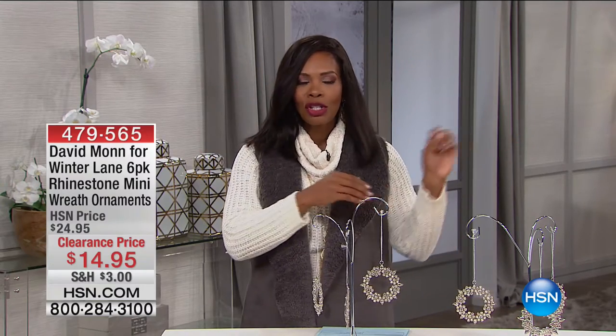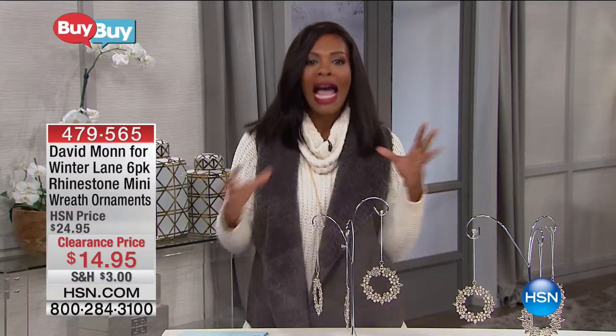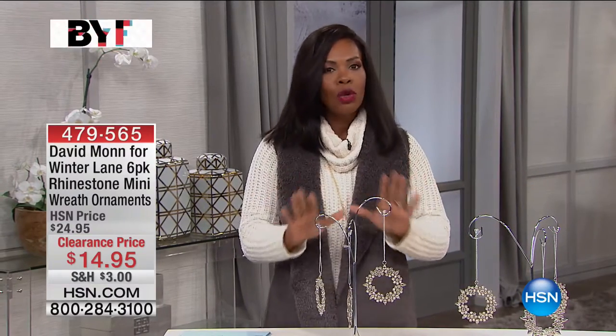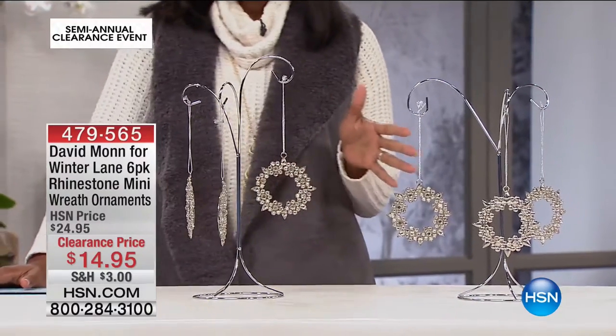Now that you're probably taking down your decorations from this year, you might be thinking: we've done that same motif every year — how can we freshen it up? We've got some really cool things for you. Take a look at what we have from David Mann for Winter Lane.